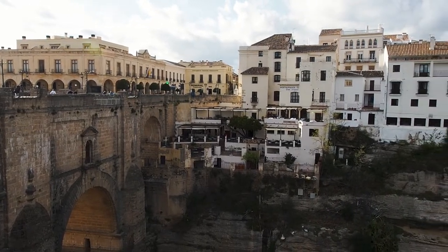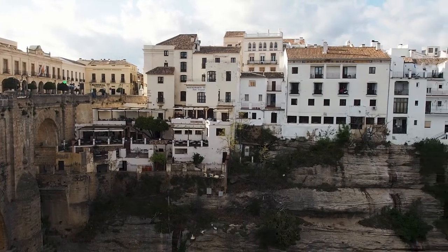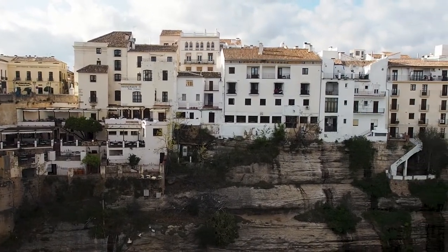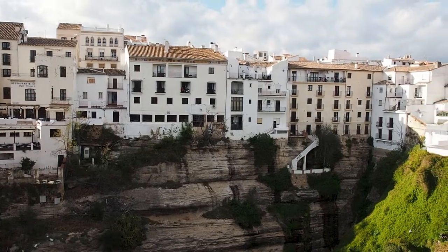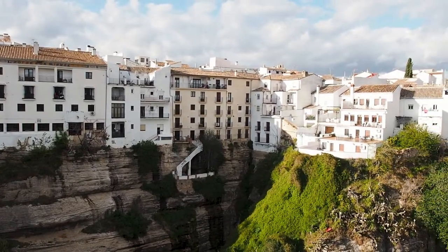Ronda is a very beautiful white town in Andalusia, uniquely separated into two sides by the El Tajo de Ronda Gorge. We love spending a couple of nights here to take it all in. In this video we're going to show you around Ronda, the things we love doing and the places we loved eating at, along with some things to know before you go.